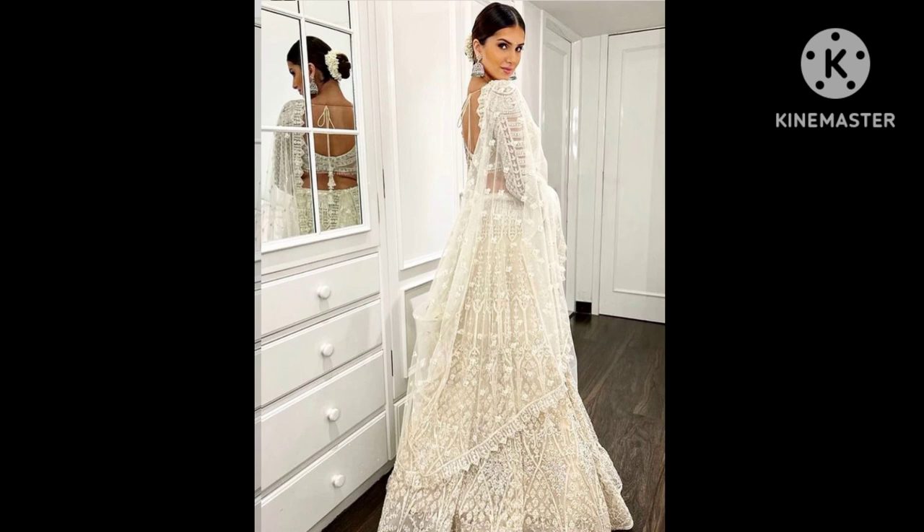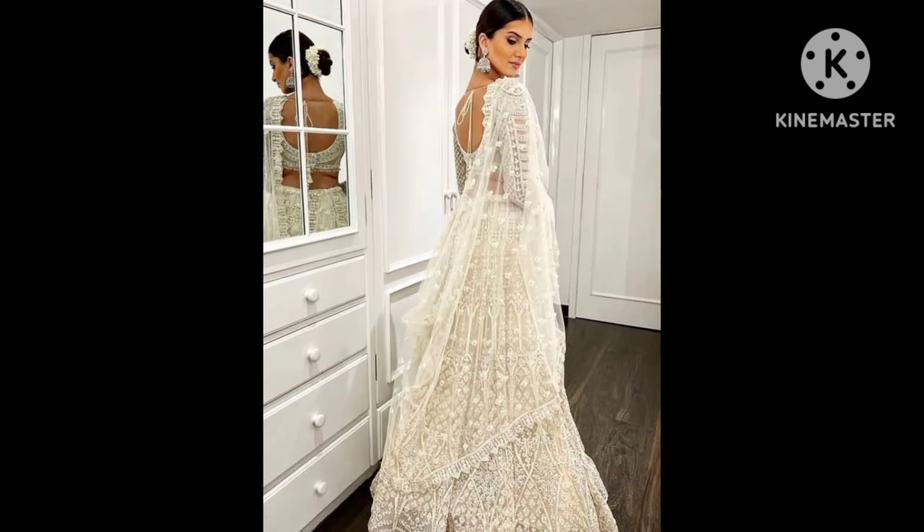Tara Sutaria's love for lehengas is not constrained by traditional norms. The actress gives a modern taste to her ethnic outings, and we adore it. She once wore this black and white lehenga skirt featuring fashion designer Rimsum Dodu's trademark feather design, allowing the dress to do all the talking. Tara teamed it with a simple black sleeveless blouse.